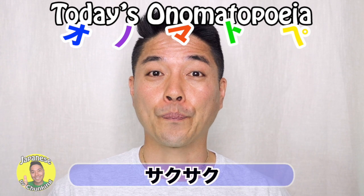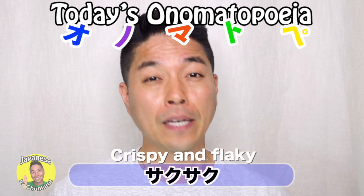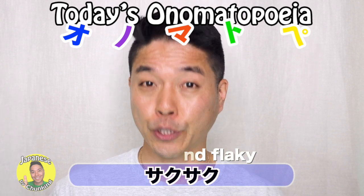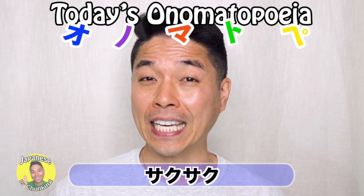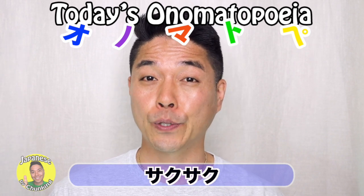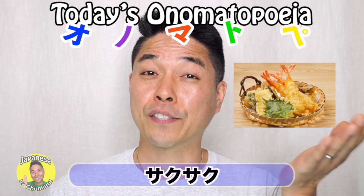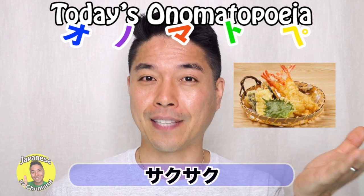So saku-saku has a meaning of crispy or flaky — flaky as in pastry. When you eat something flaky, we say saku-saku. And also saku-saku is used to describe the texture of tempura. When it's fried perfectly, it's saku-saku.